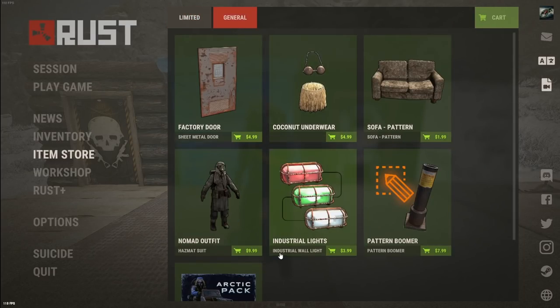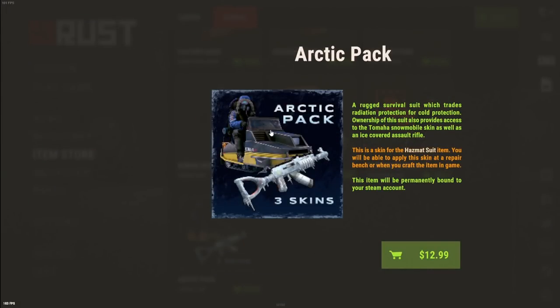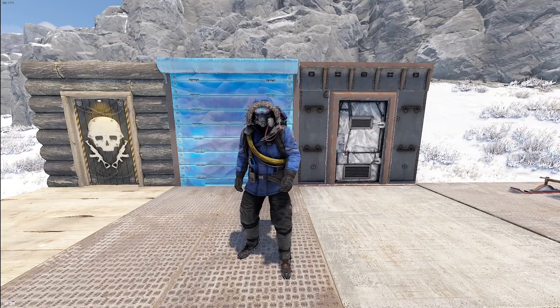If you go to the general store, you'll see something called the Arctic Pack. It's $12.99 and it comes with a hazmat skin, a snowmobile skin, and an AK skin. They are permanently bound to your Steam account — you cannot trade or sell these later, so keep that in mind.